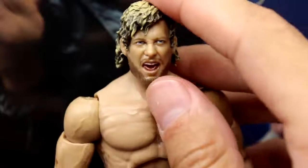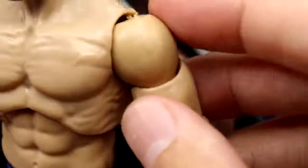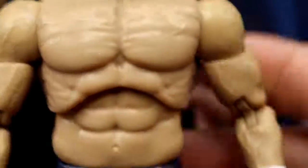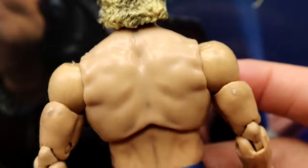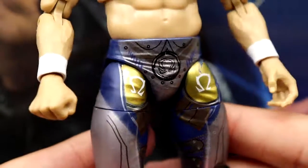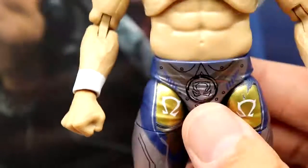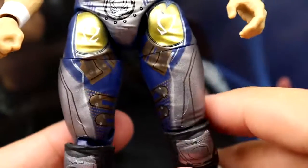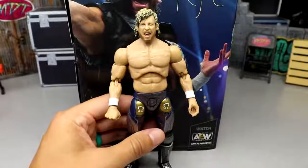Getting into the figure itself, starting with the head sculpt — same head sculpt we've seen with Unrivaled 4, nothing new, but it's a great head sculpt. I've always liked this head sculpt. There is some staining on the shoulders where I'm noticing it most — very faint. The shirt absolutely stains the figure. I'll probably put that shirt on this figure and never look back, since I have multiple copies of Unrivaled 4 Omega. The Omega looks fantastic, I love the tights. I do have a little bit of chipping on the gold part from posing it, which was kind of annoying. I also noticed the colors on the inside of the thighs may be slightly different — we'll look at that in a moment, but it's essentially the same figure all the way down.